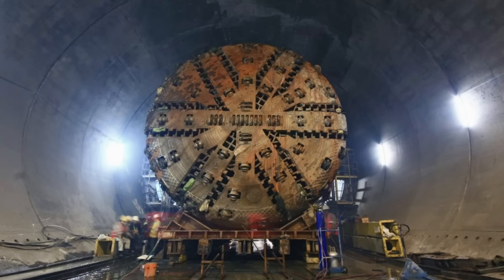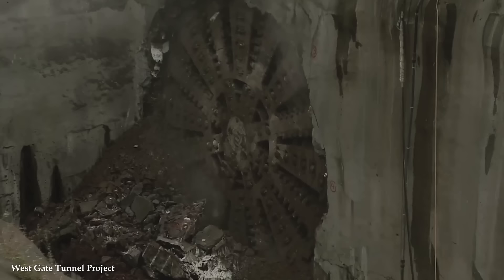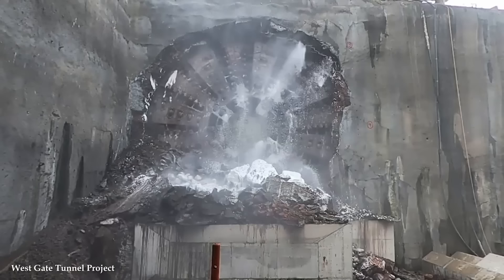The continuous excavation process, coupled with automated systems for segment installation, allows TBMs to work around the clock, minimizing project timelines and reducing labor requirements. This efficiency translates into significant cost savings and improved project delivery for large-scale infrastructure projects.